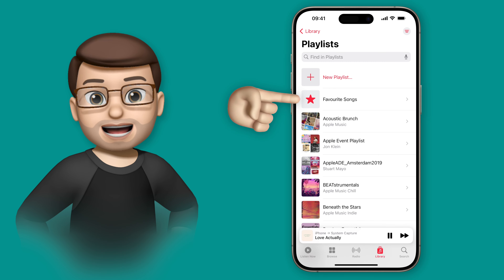Of course if I wanted to add a new song to this playlist it really is as simple as going onto the Now Playing screen, tapping the little star icon and then going back to the playlist where it'll automatically update for me.